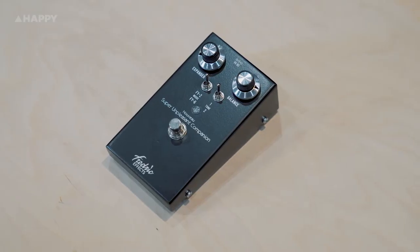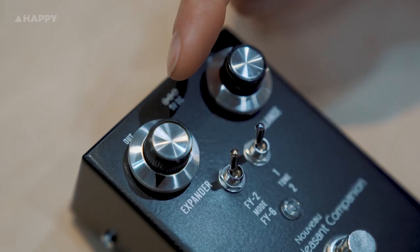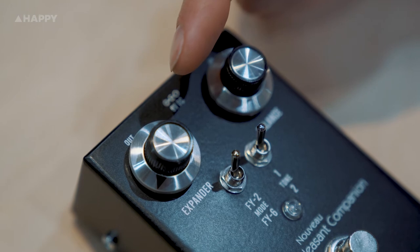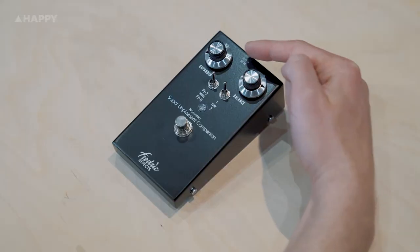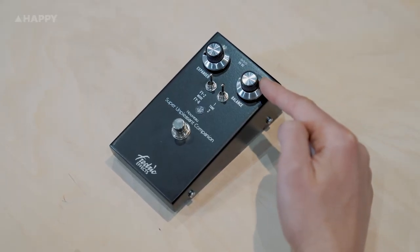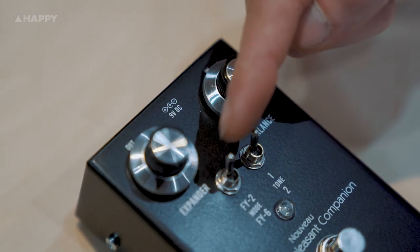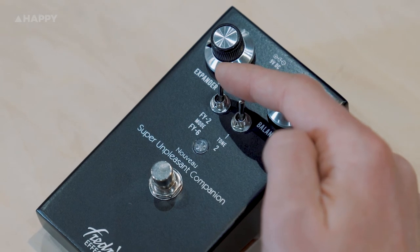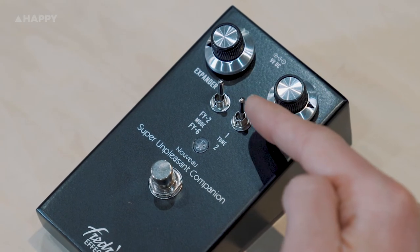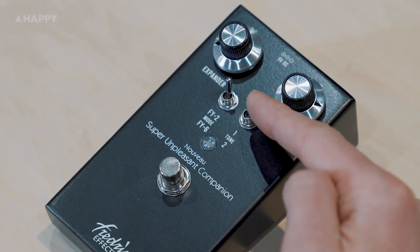Now let's take a look through this thing's features. We've got a pretty small array of knobs and switches. We've got the Expander knob — this is pretty much your fuzz amount. On the original FY2 units this does hardly anything, and they very accurately matched it on this. We've got Balance, which is our overall level, our master volume if you will. We've got our Mode switch for switching between the two fuzz pedal circuits, the FY2 and the FY6. And finally, our Tone, which offers the original options of a regular tone and a more scooped sound.